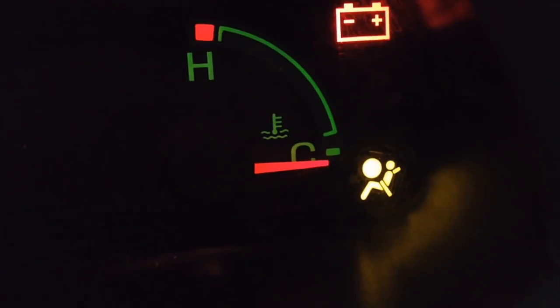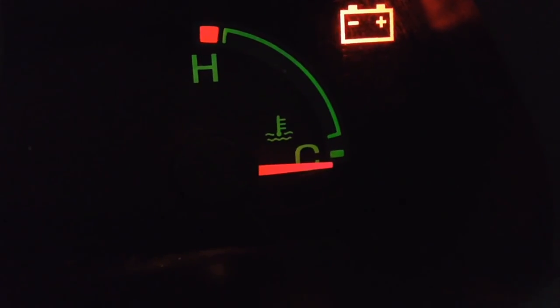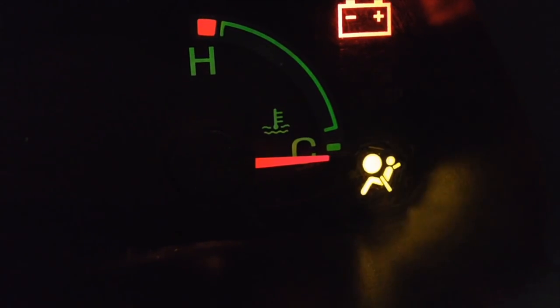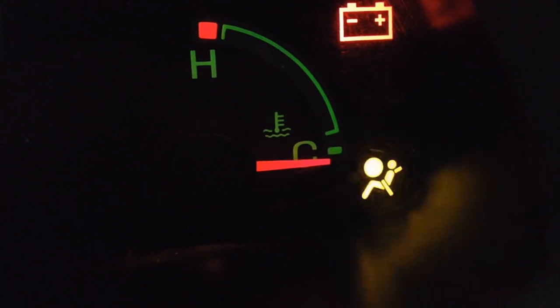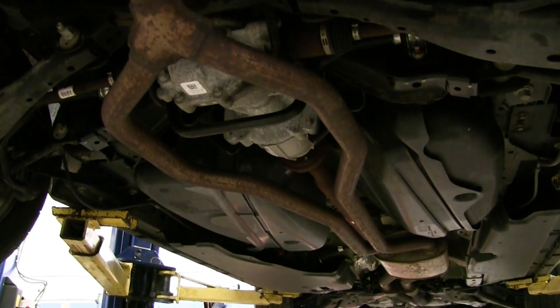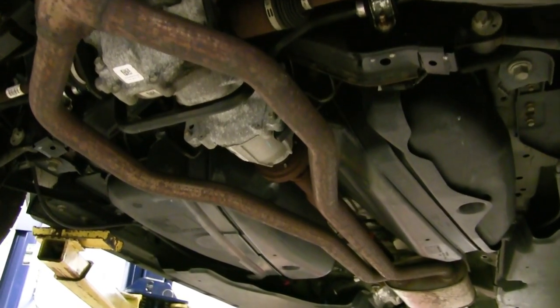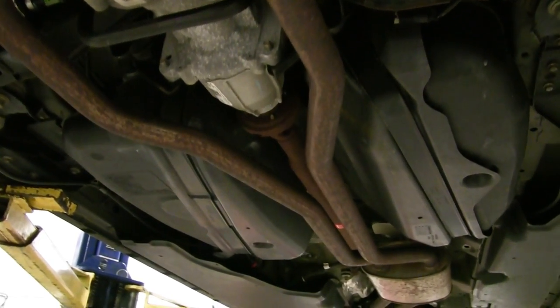The Front Air Bag: a malfunction is indicated if this warning lamp fails to illuminate when you start your vehicle, continues to flash, or remains on. Have the system checked by your authorized dealer. Powertrain Fault: a wrench illuminates when a powertrain or all-wheel drive fault has been detected. Contact your authorized dealer as soon as possible.